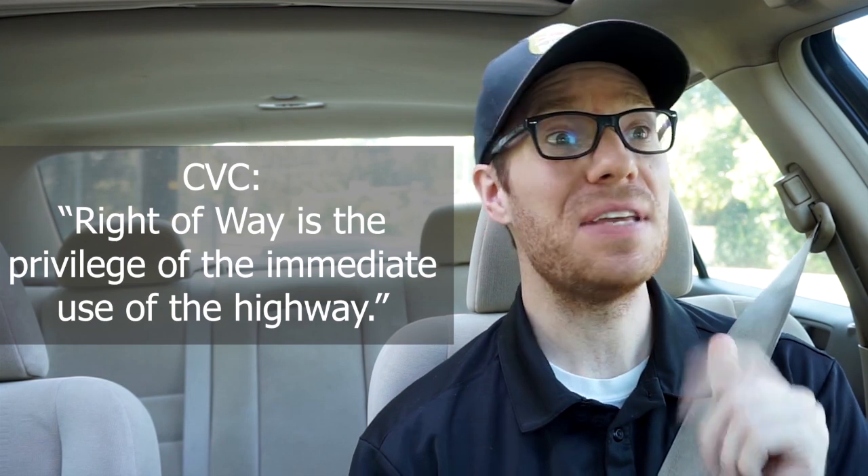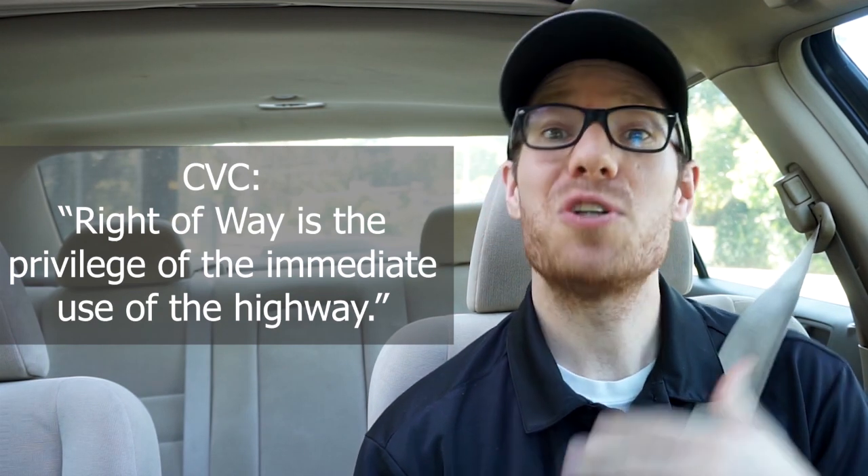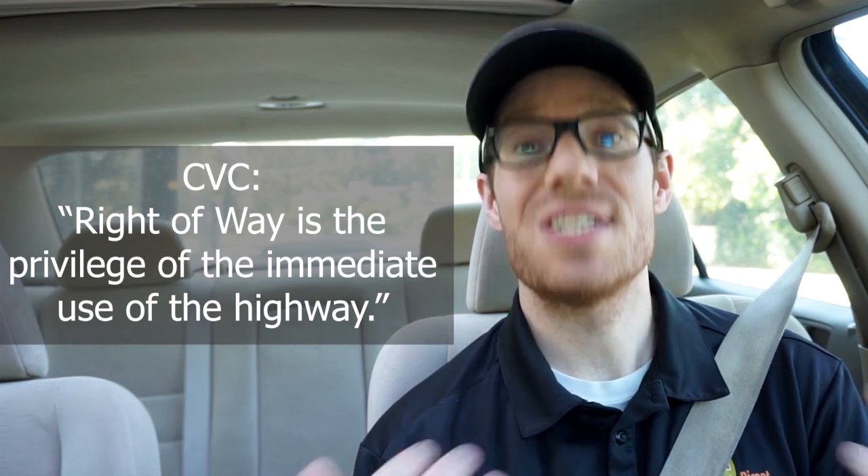In right-of-way part one we learned that the California vehicle code states that right-of-way is the privilege of the immediate use of the highway, which basically means right-of-way is who's entitled to go, or whose turn it is to go.